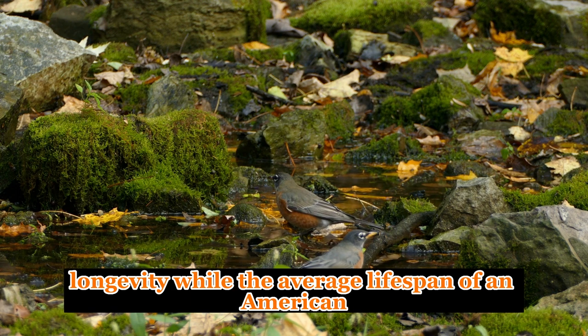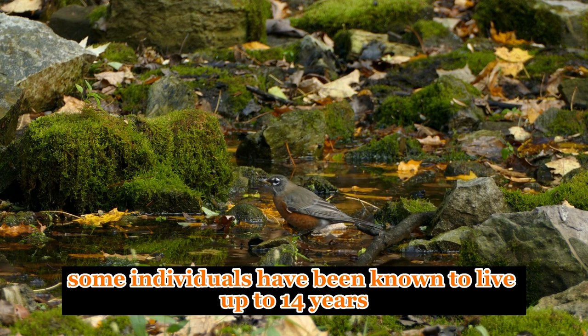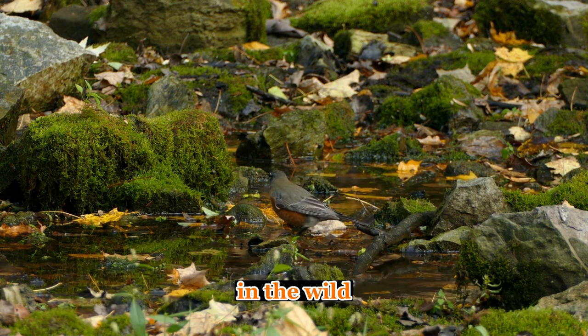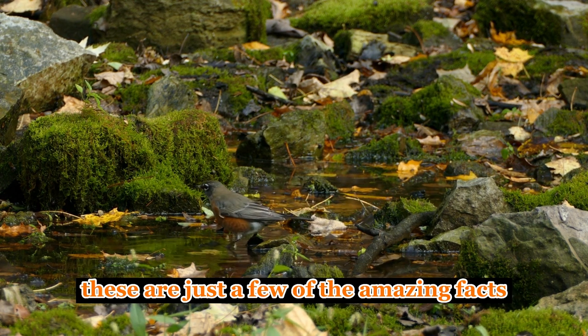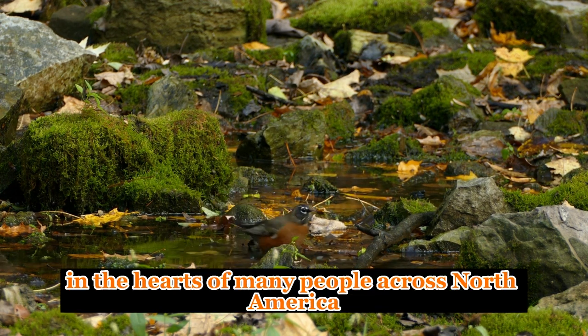Longevity. While the average lifespan of an American robin is around two years, some individuals have been known to live up to 14 years in the wild. These are just a few of the amazing facts about the American robin, a bird that holds a special place in the hearts of many people across North America.